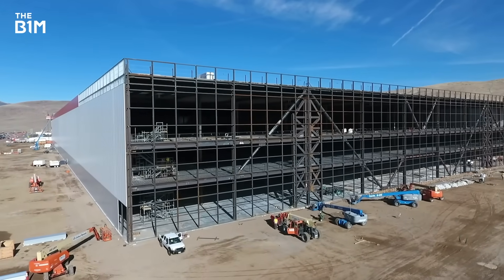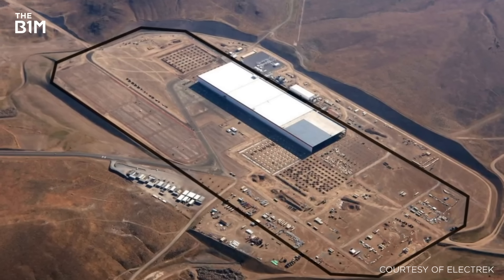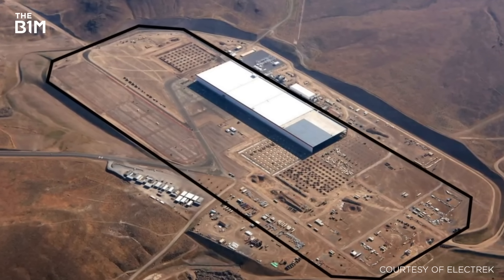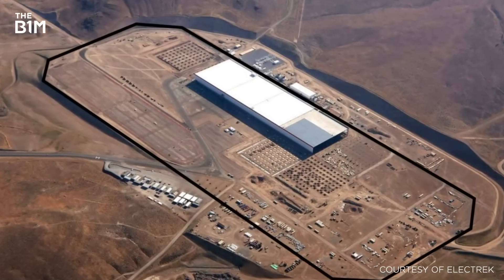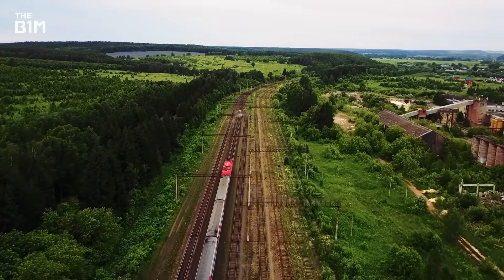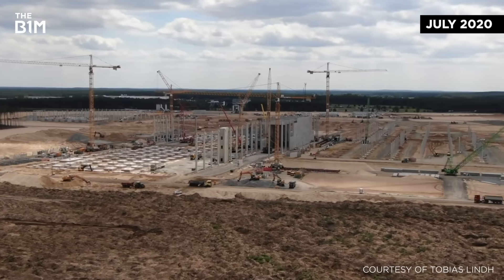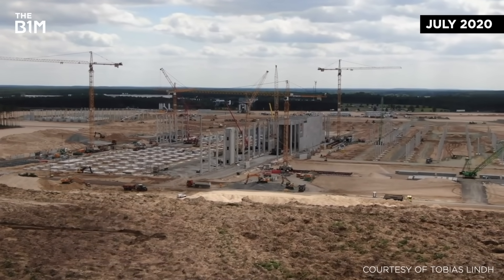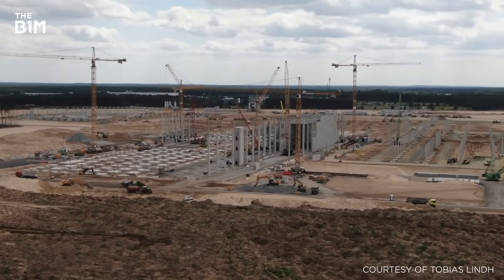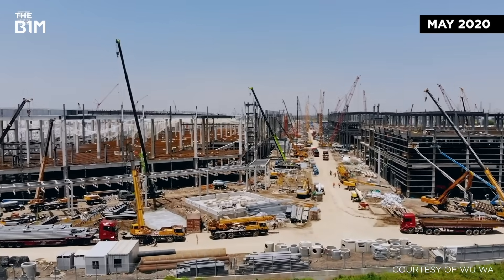Mindful of the need to potentially scale up capacity in the future, the gigafactories are also designed to be easily expanded – a feature clearly visible in Nevada. At Giga Berlin, thousands of roof and wall elements have been arriving by train before being quickly slotted into place. It's thought that up to 1,200 tonnes of building material is being transported to the site by rail at a time, whereas in Shanghai, only truck deliveries were possible.